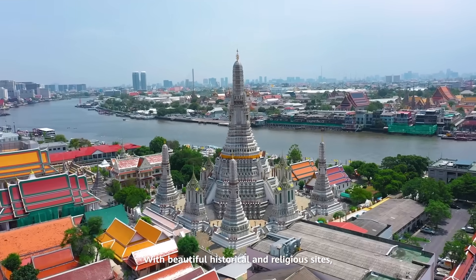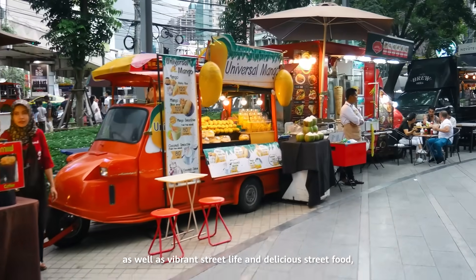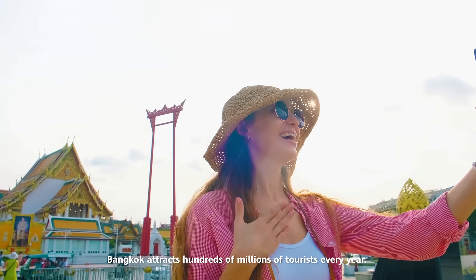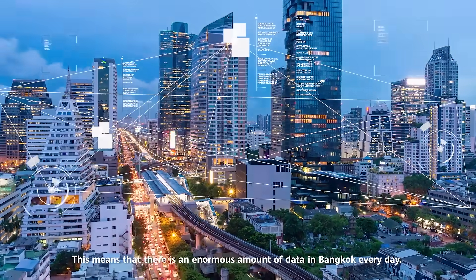With beautiful historical and religious sites, as well as vibrant street life and delicious street food, Bangkok attracts hundreds of millions of tourists every year. This means that there is an enormous amount of data in Bangkok every day.